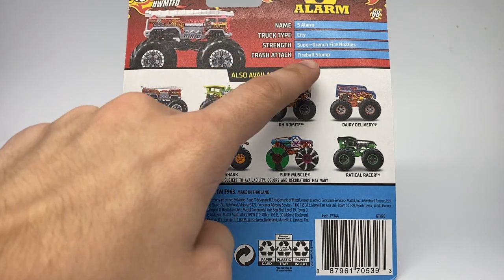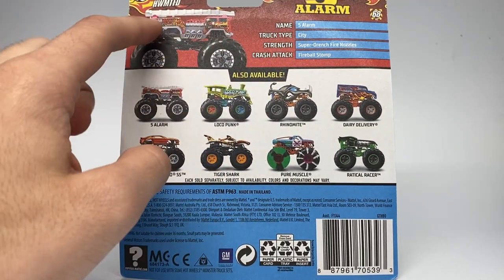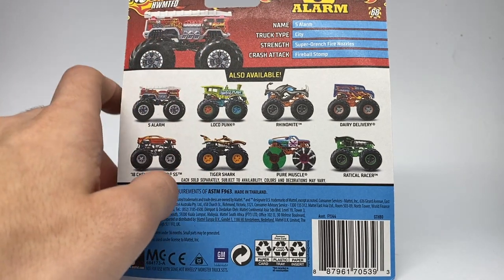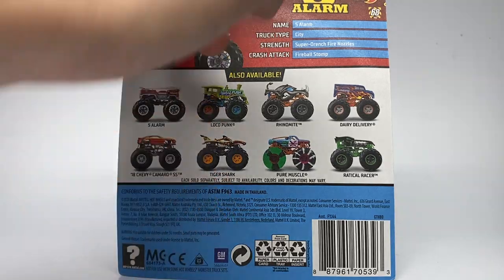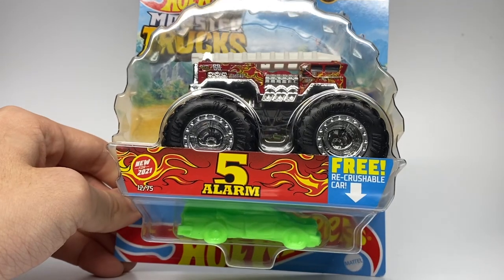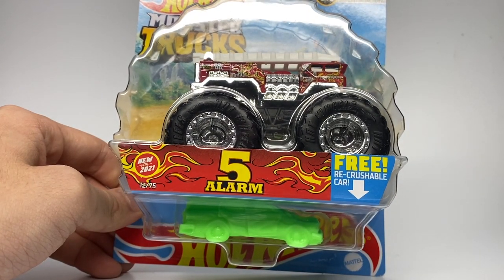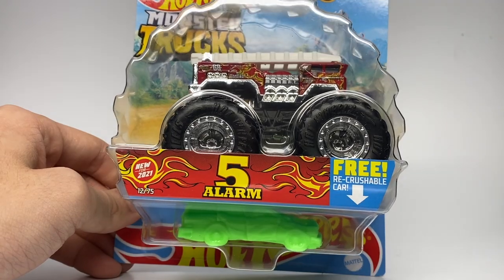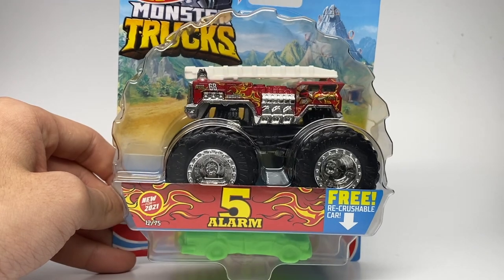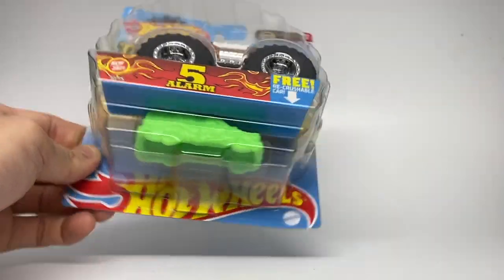The Five Alarm stats appear to be the same — you can pause and read them there. This is the new paint scheme they will be running in Hot Wheels Monster Trucks Live. It's a little different from the original but very similar in color scheme. It comes with a re-crushable car, is number 12 of 75, new for 2021, and features the brand new circular tire mold bubble for the Hot Wheels Monster Trucks Live packaging.